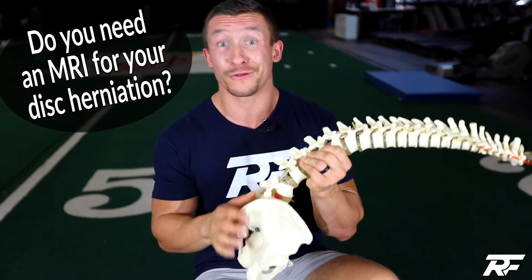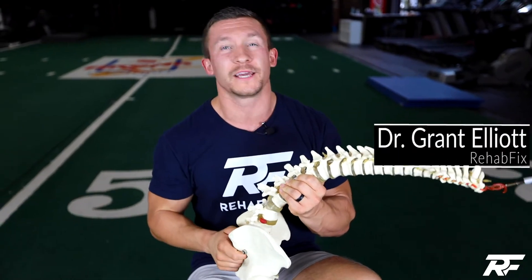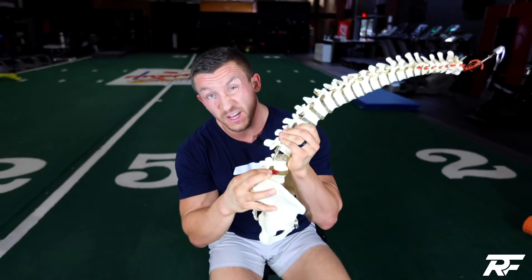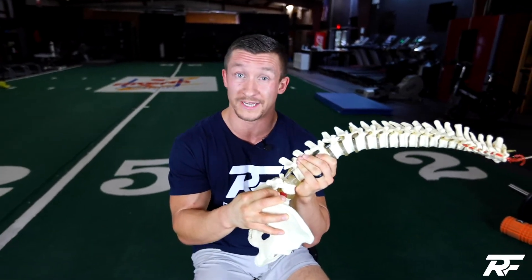You've hurt your low back, you think you have a disc herniation — do you need an MRI? My name is Dr. Grant Elliott, here with Rehab Fix to tell you why you probably do not need an MRI to figure out if you have a disc herniation.